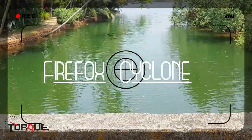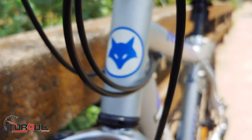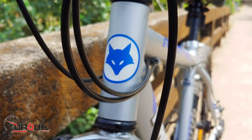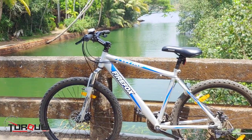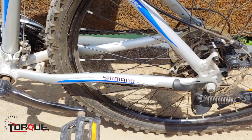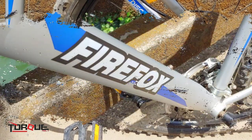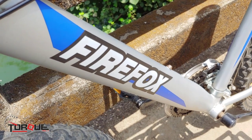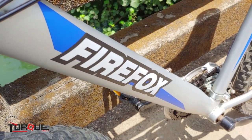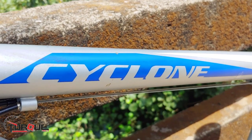Hello friends, welcome to Torque TV. Today we have the Firefox Cyclone 27.5D. The Firefox Cyclone 27.5D is built on an alloy hardtail frame. This frame is strong and robust, making this bicycle ready for hard-hitting trails and rough urban roads. The frame geometry is a good mix of both aggression and comfort. The top tube has only a slight incline and is shaped well to use minimum material and keep the weight low.